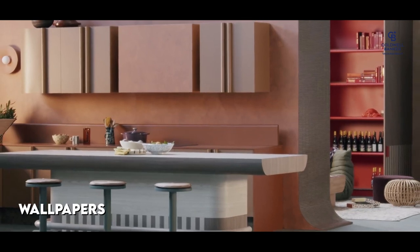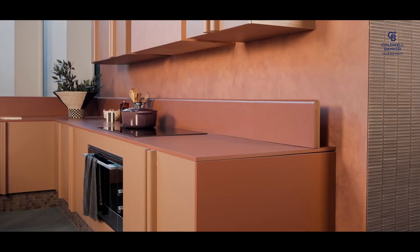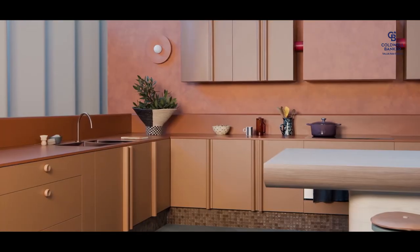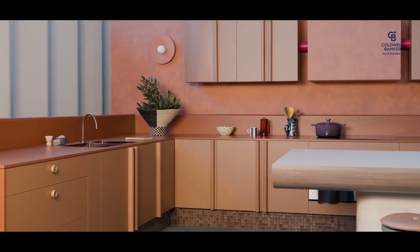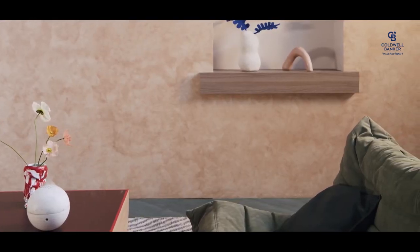Next we are talking about wallpapers. Wallpapers are in trend nowadays and are the trendiest interior wall material — most people prefer them over dry paint. Different brands offer a wide range of wall coverings in various colors, styles, and textures. Installation of wallpapers is as important as selection, so get the installation done by experts. Designer wallpapers elevate the look of your house — just choose the right pattern, color, and texture.